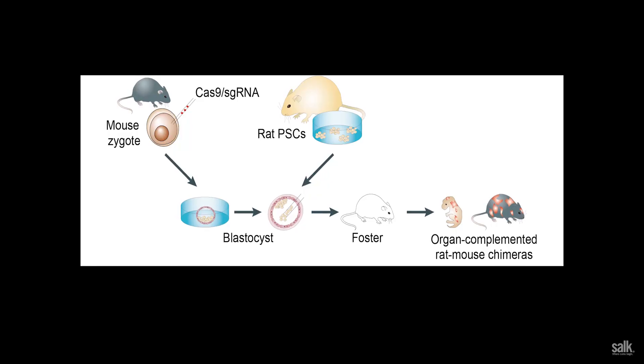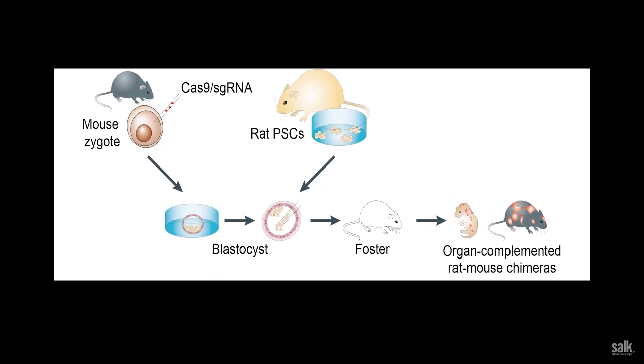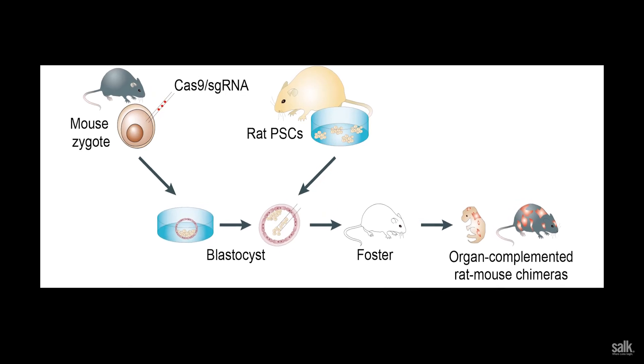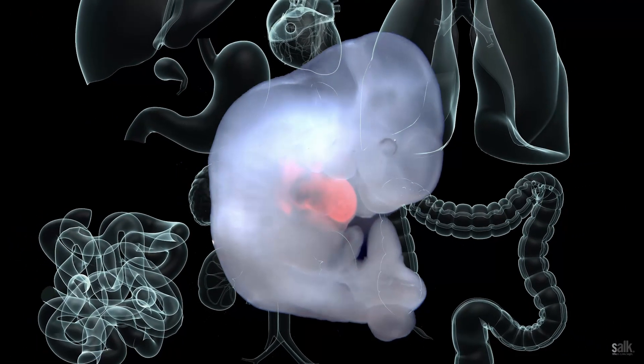And this alternative is the animal. We started this project using two very closely related species, rat and mice. We used stem cells derived from the rat and injected them into mouse embryos. We could see that rat stem cells could be introduced into a mouse, and there they are educated to become organs.